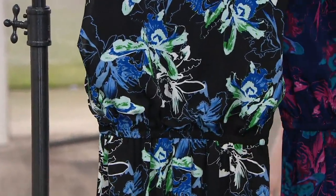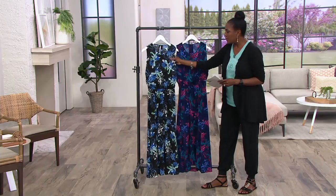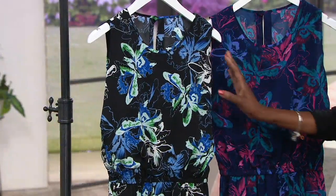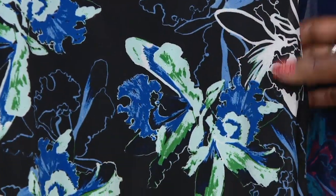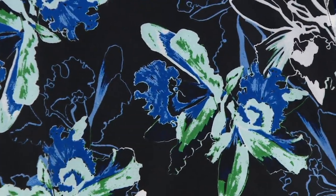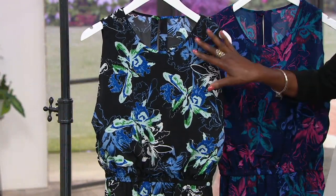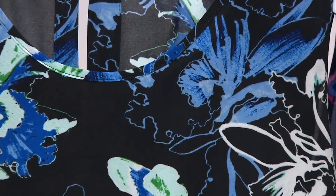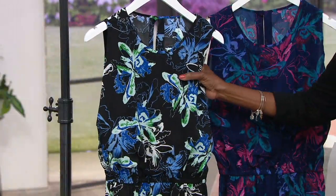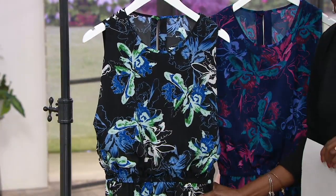The print is the same on both dresses, but doesn't it look different on each one? In the black, your background is black, but then you have beautiful florals — I think it kind of looks like an iris, let's call it an abstract iris — in beautiful mid-tones and deeper shades of blue, a little bit of cobalt, a mint, and also a bright emerald green is what you'll find in that print.